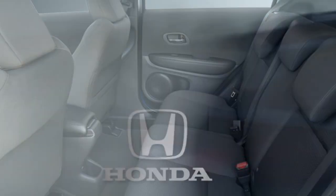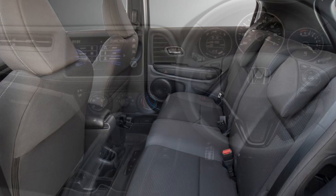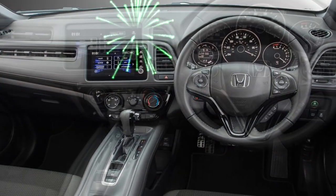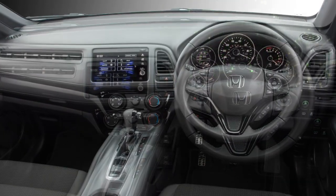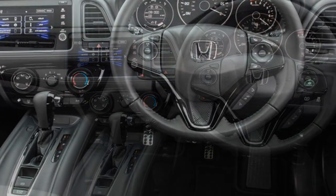Talking about the interior, the car will be packed with a number of features, including a spacious cabin, adjustable power steering wheel with steering-mounted controls, adjustable driver seat, and a newly designed instrument cluster, touchscreen infotainment system with Apple CarPlay and Android Auto.